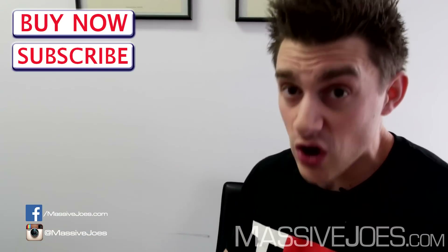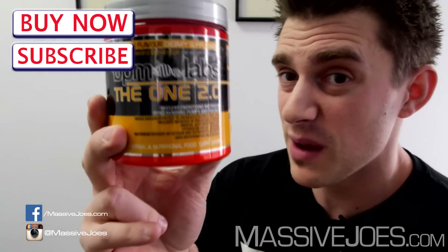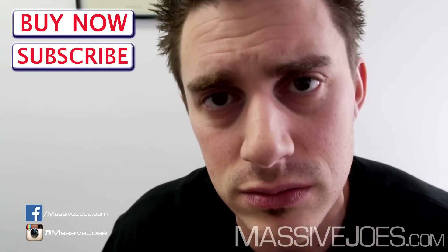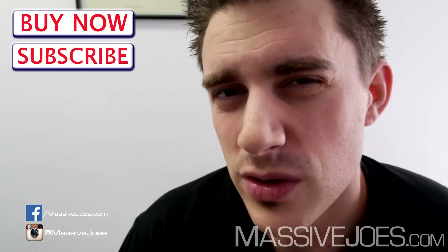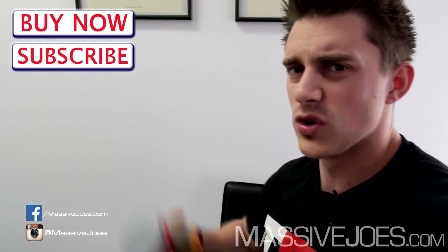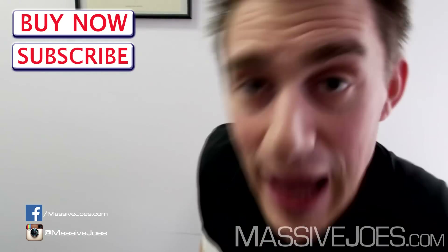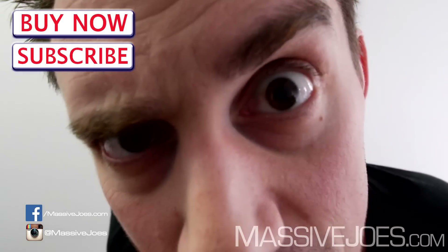The BPM Labs The One 2.0 is going to get it done, guys. Hit the subscribe button and stay up to date with all the latest editions of Massive Joe's Raw Review. That's Massive Joe's Raw Review on the all-new BPM Labs The One 2.0, coming to you from massivejoes.com. Stay massive.